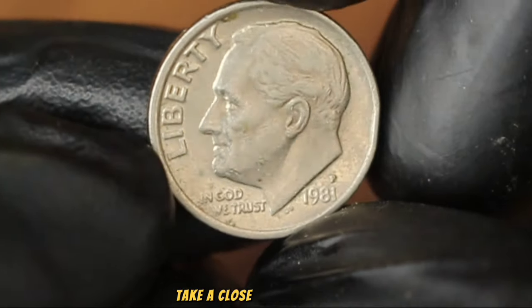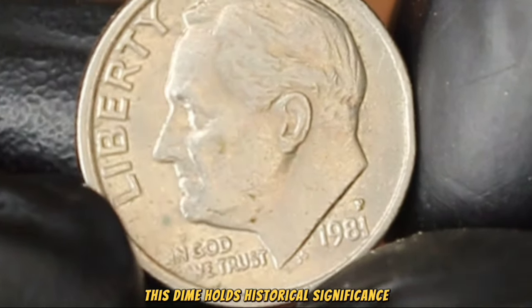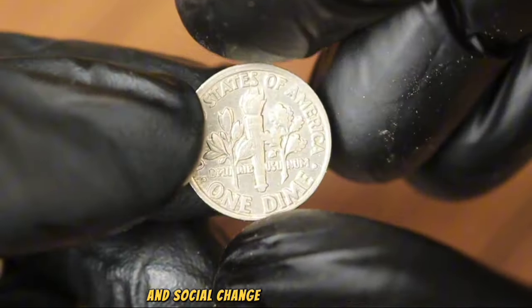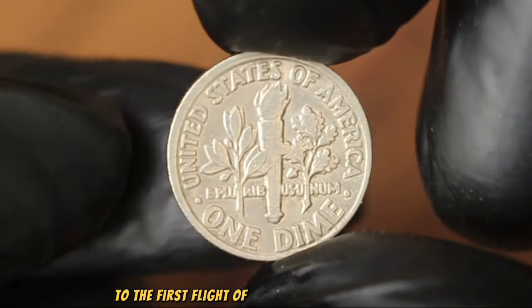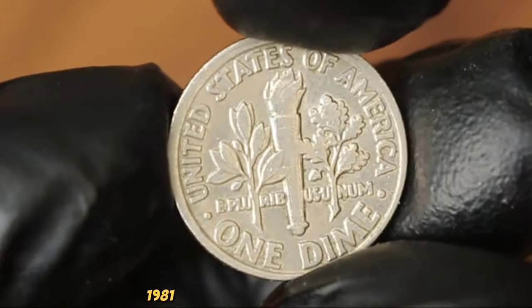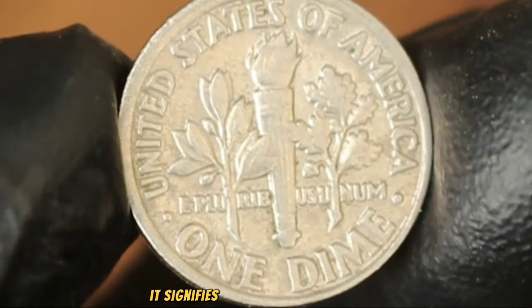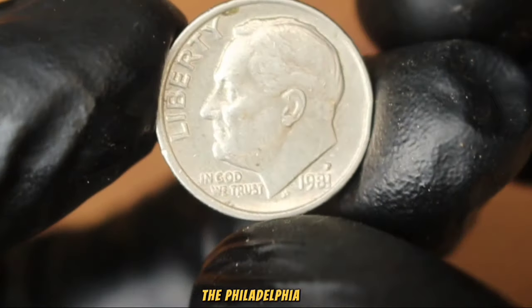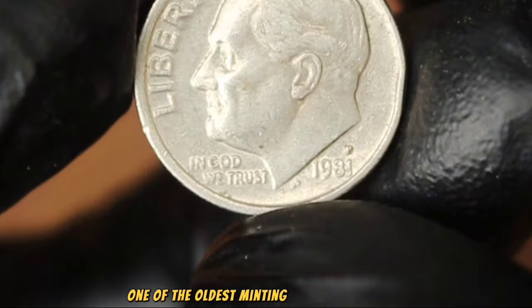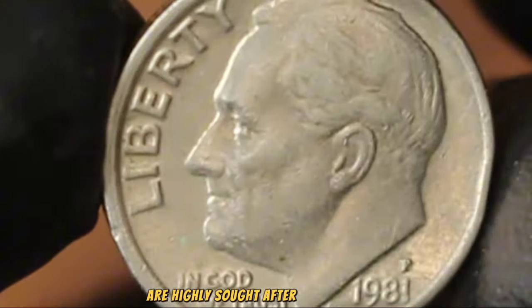First, take a close look at the date — the year 1981. This dime holds historical significance as it marks a period of economic and social change in the United States, from Ronald Reagan's inauguration to the first flight of the Space Shuttle Columbia. The P mint mark signifies that this dime was minted at the Philadelphia Mint, adding a layer of rarity and collectability. The Philadelphia Mint, one of the oldest minting facilities in the US, has a rich history of producing coins highly sought after by collectors.